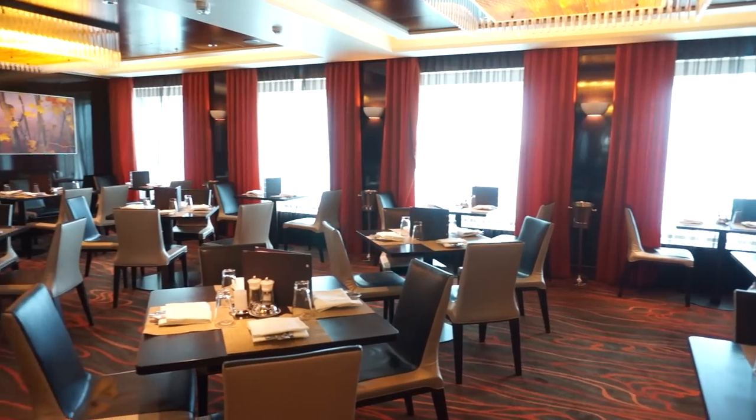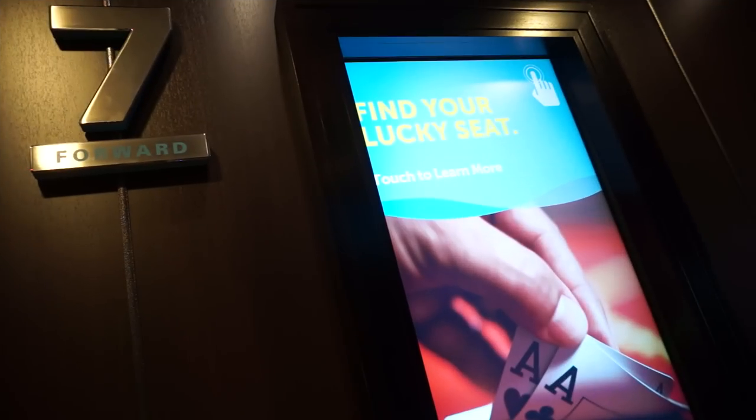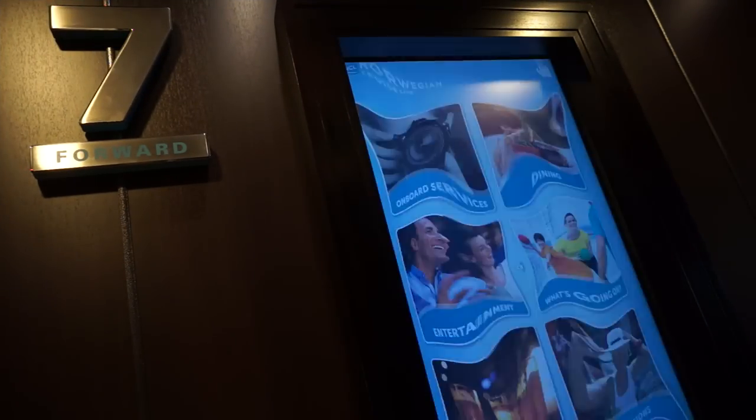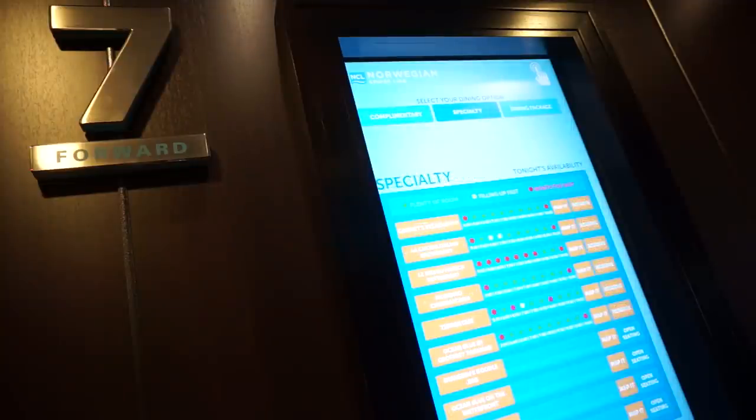If you're wondering how to best keep track of all these restaurants, digital kiosks on every floor indicate how reservations are stacking up at every restaurant, and allow you to make reservations where you desire.